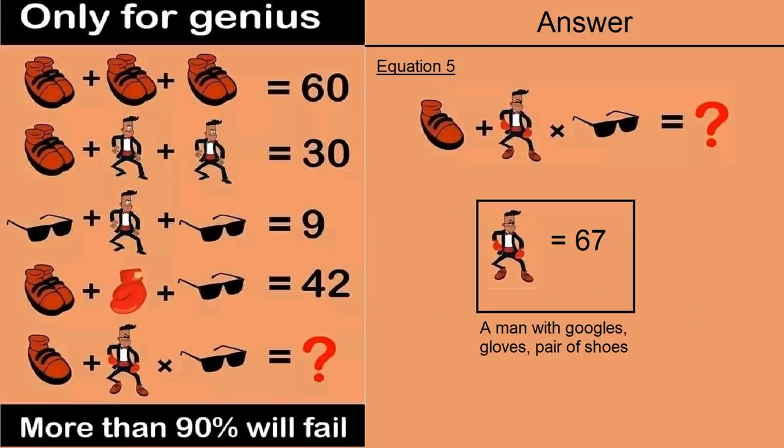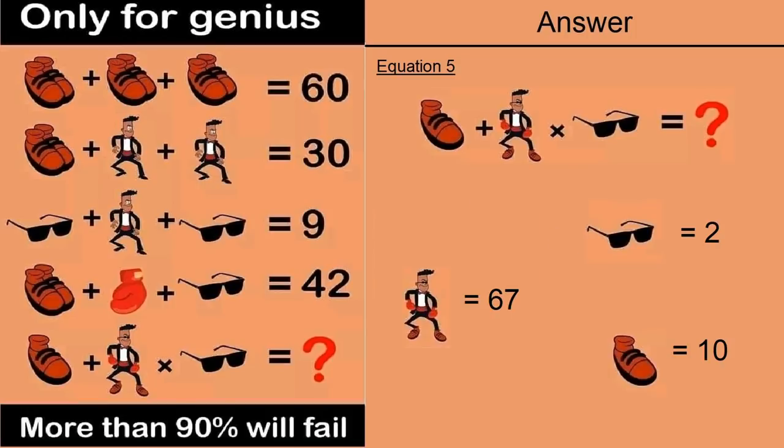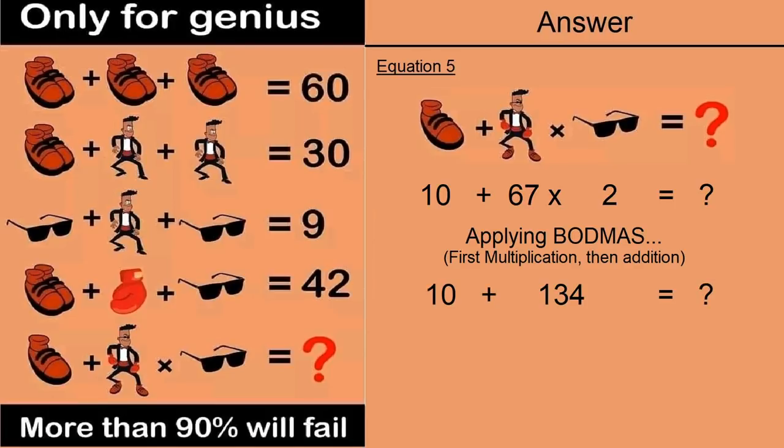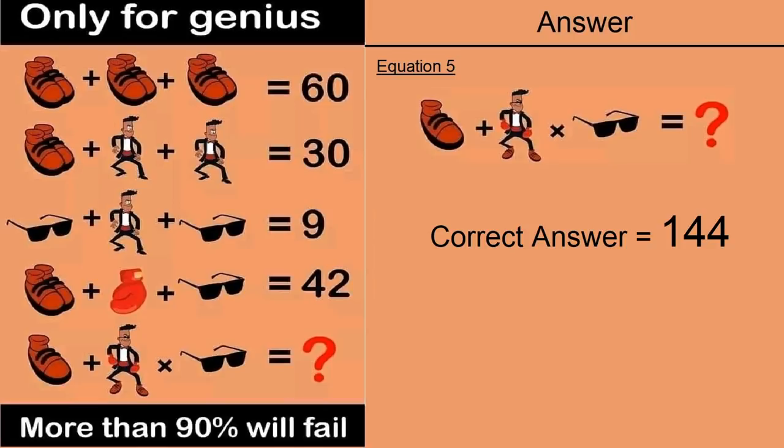So a man with gloves, a goggle and a pair of shoes is equal to 67. Putting all values into equation 5: 10 plus 67 multiplied by 2 equals question mark. Applying BODMAS — multiplication first: 67 times 2 is 134. So 10 plus 134 equals 144. The correct solution of this puzzle is 144.